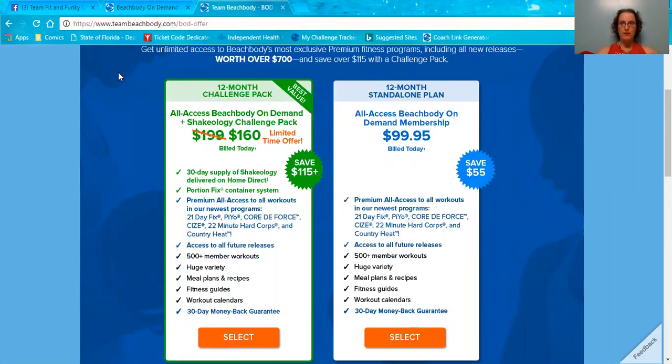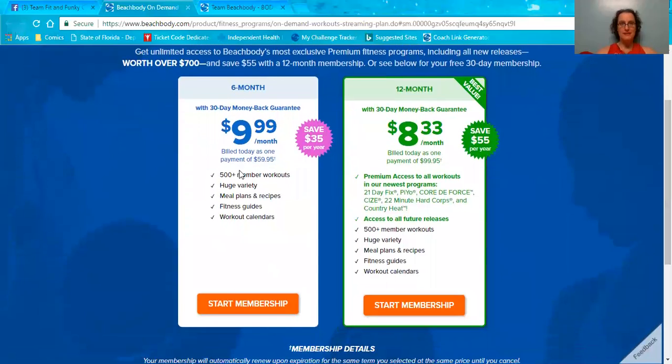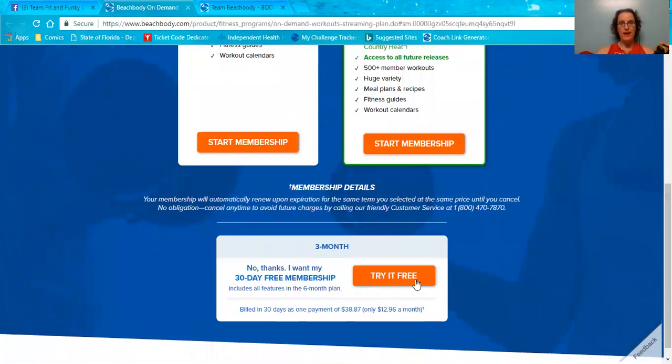I did want to point out, just because it can be a little confusing at times, that Beachbody honestly offers the same thing, except they do not have the Challenge Pack, because Challenge Packs can only be bought through coaches — that's a coach exclusive. But they do have the six-month membership, the 12-month membership, and the 30-day free membership.